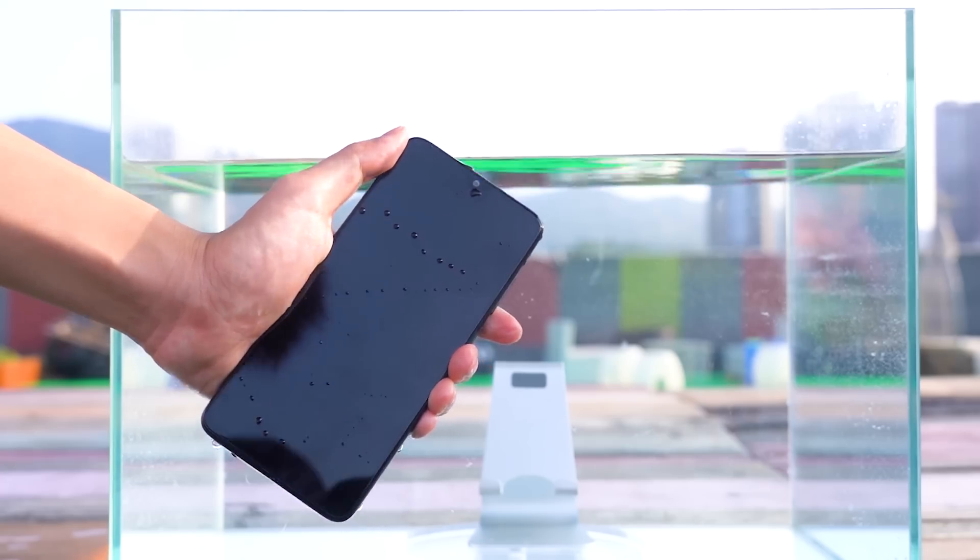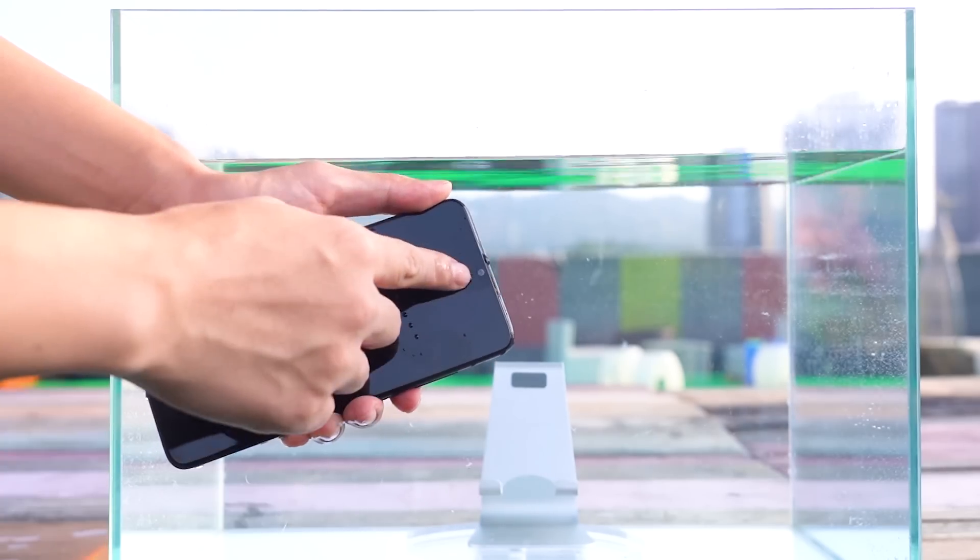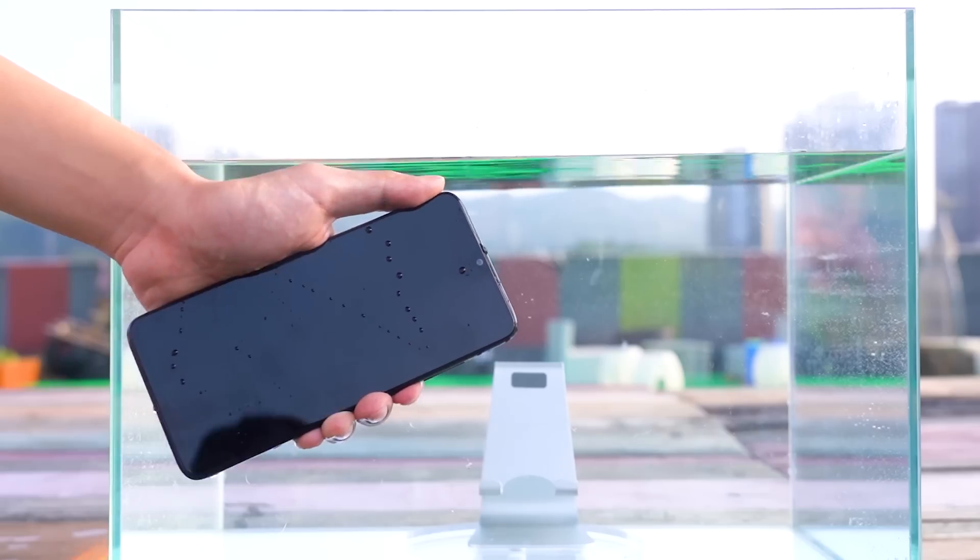When I took the phone out, it couldn't be turned on and the camera became blurred. Let's take a look at its internal water intake.